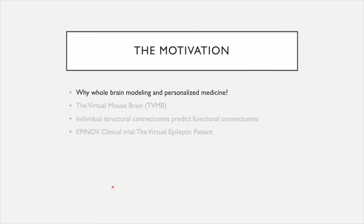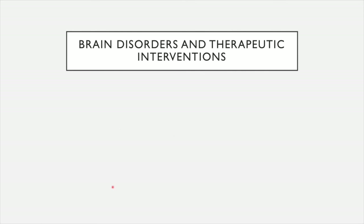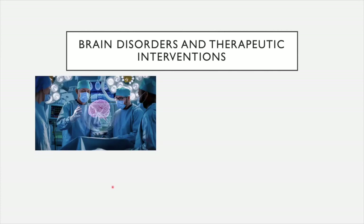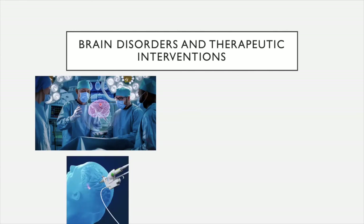Why whole brain modeling and personalized medicine? When you have brain disorders, if drugs fail to control these brain disorders, you have to imagine other therapeutic interventions. For brain tumors or drug-refractory epilepsy, one solution for the patient is brain surgery. When you do brain surgery, you may want to identify the zone in epilepsy, for example, which is responsible for seizure genesis and propagation. But if you identify it, you don't want to produce side effects. So it would be nice before doing any intervention to know exactly what needs to be done and to predict possible side effects. Now there are techniques which are less invasive, like laser ablation.